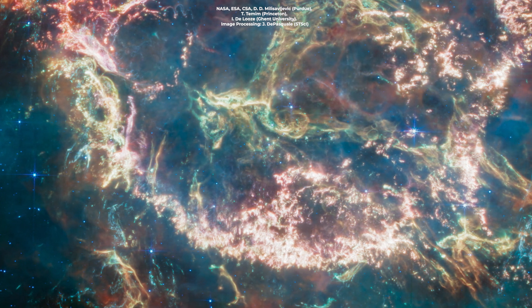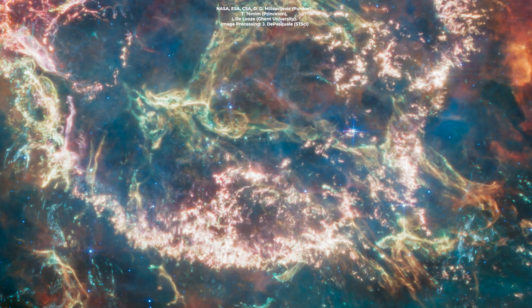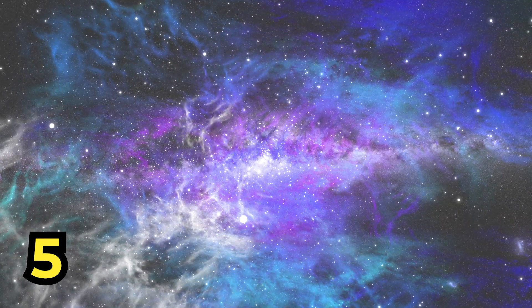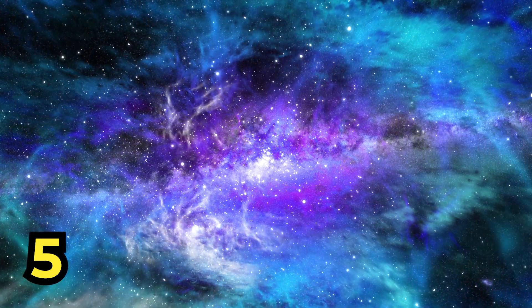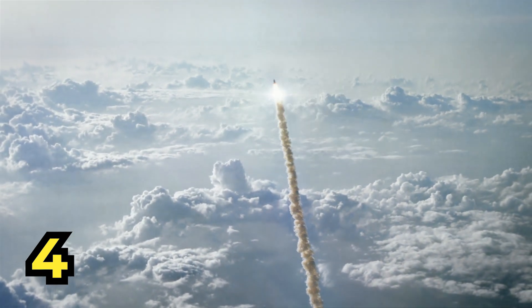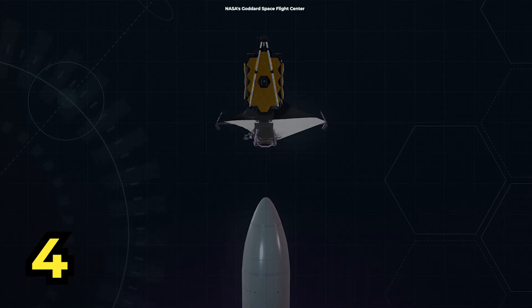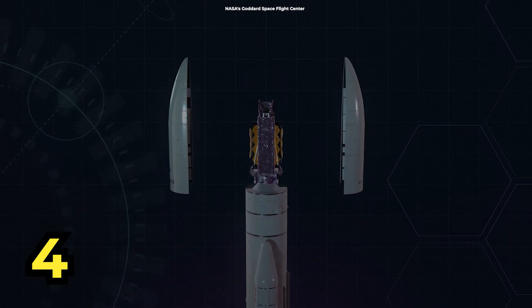But before we go, we just couldn't resist sharing some fun facts about Cassiopeia A and the James Webb Space Telescope that'll make you the star of your next space-themed trivia night. Did you know that Cassiopeia A's explosion was so powerful that it released more energy in a few weeks than our sun will in its entire 10-billion-year lifetime? Talk about going out with a bang! The James Webb Space Telescope is so big that it couldn't fit inside a traditional rocket — engineers had to design it to fold up like a cosmic origami masterpiece. Webb is not only an incredible scientific tool, but it's also a work of engineering art.